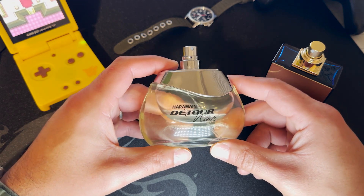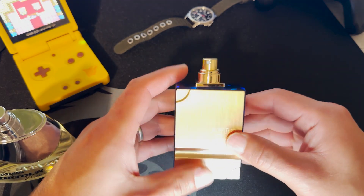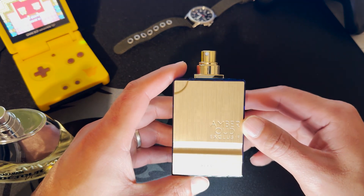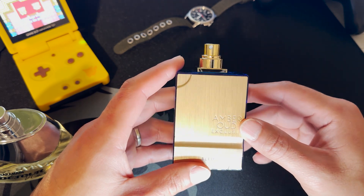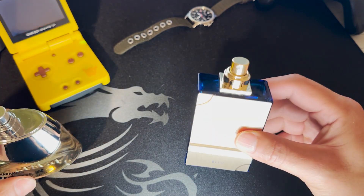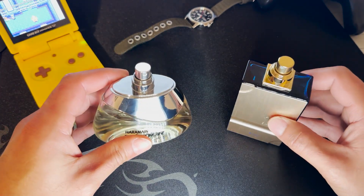Detour Nor cost me $22 from Yoma Shop, and Amber Oud Exclusive Blue was $54 on La Belle Perfumes online. I'll drop the links in the description so you can get these two fragrances from those respective shops.